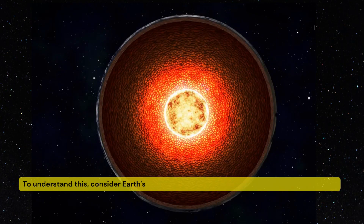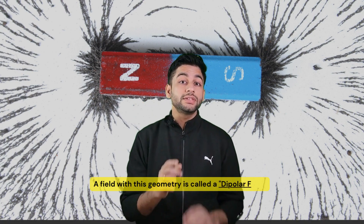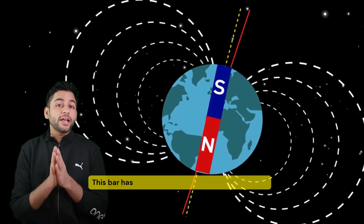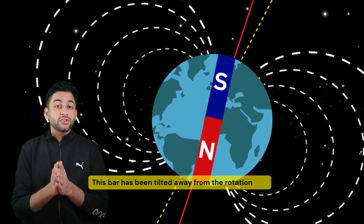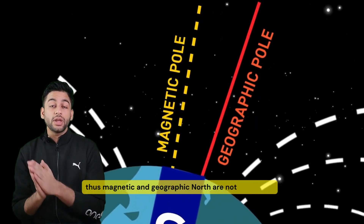Consider Earth's field like a tiny but powerful bar magnet at its center. A field with this kind of geometry is known as a dipolar field. This bar has been tilted away from the Earth's rotational axis, and therefore the magnetic North Pole and geographical North Pole are not coinciding.